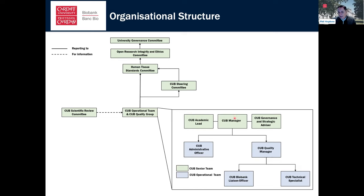This is our structure: I am the CUB academic lead. We have a CUB manager, Kate Shires, who was instrumental in designing the biobank and runs it on a daily basis. We have a governance and strategic advisor, Karina Fraser, who I worked with intensively on the original business case. We also have a quality manager, administrative support, and technical and biobank officers who interact with researchers, bring in samples, store them, and send them out. In terms of wider structure, we have a CUB operational team and quality group, a scientific review committee, and a steering committee that reviews our annual activity and makes strategic suggestions.